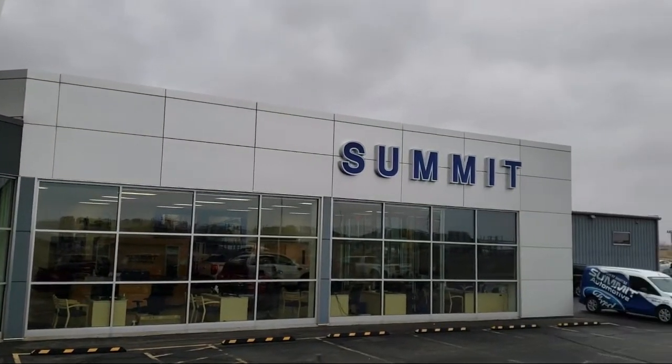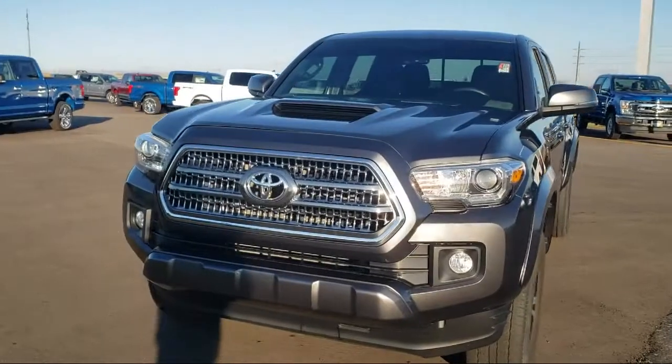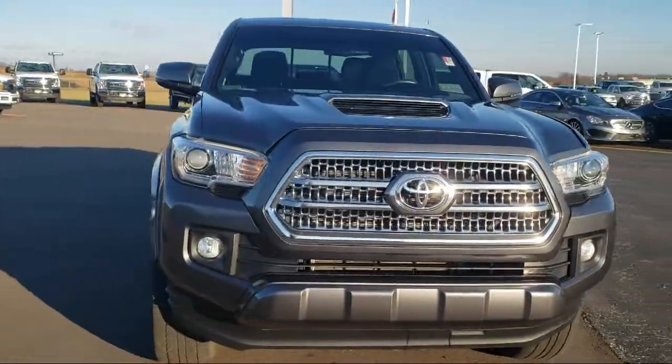Welcome to Summit Ford, your premier destination for purchasing a vehicle. Here's a look at another one of our pre-owned vehicles from our great selection.